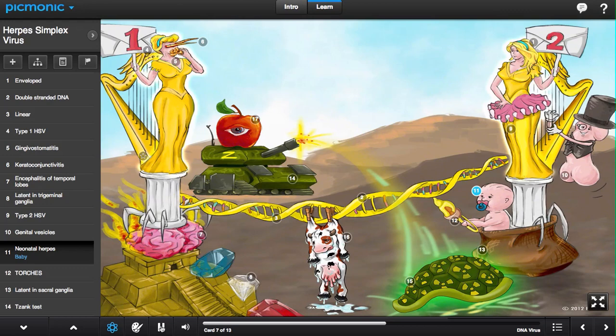Neonatal herpes is a TORCH infection. Type 2 HSV becomes latent in the sacral ganglia, represented by the sac in this picture.